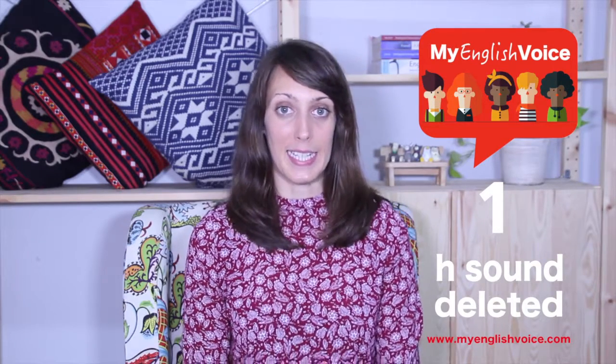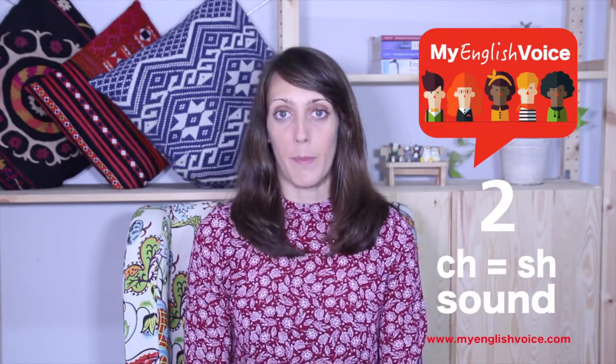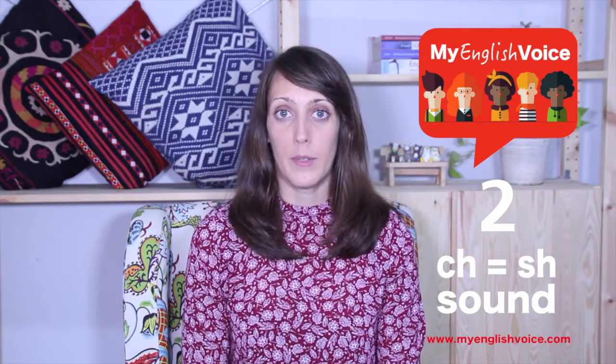So what about other French speakers of English? One thing that you might sometimes notice is that the H sound is sometimes deleted — so for example, 'happy' can sound like 'appy'. But we didn't hear this on this video. Another thing that you might notice is that the 'ch' sound can sound like 'sh', so 'church' can sound like 'shurch'. And 'j' can sound like a softer sound, so 'joke' can sound different.